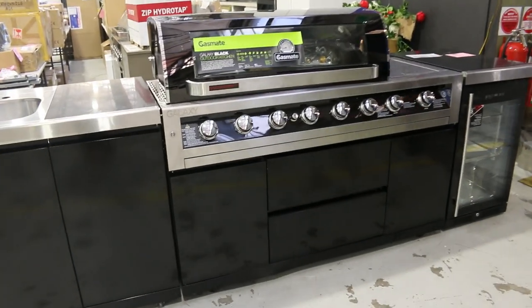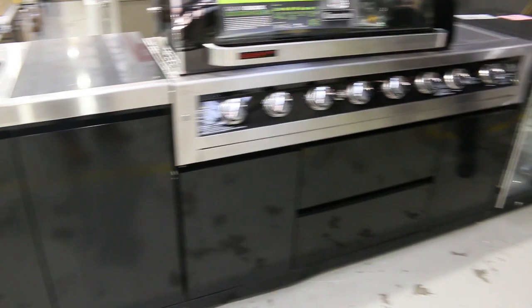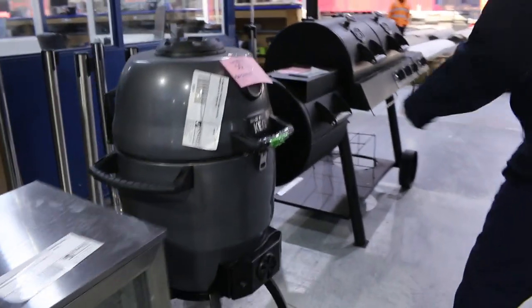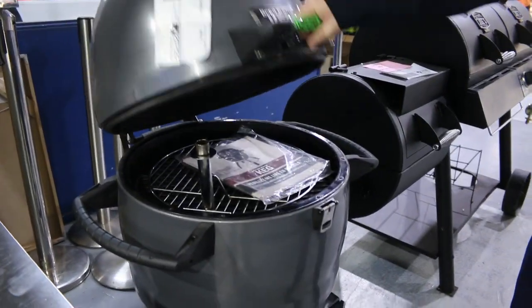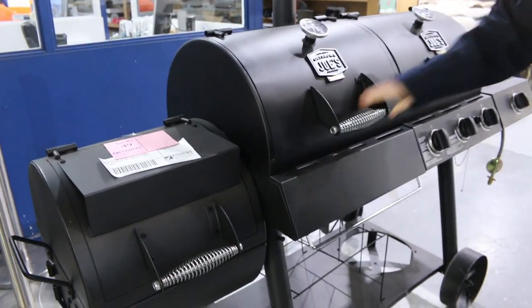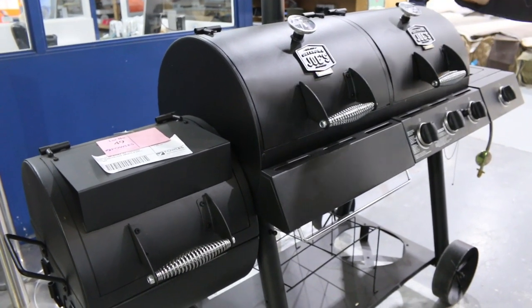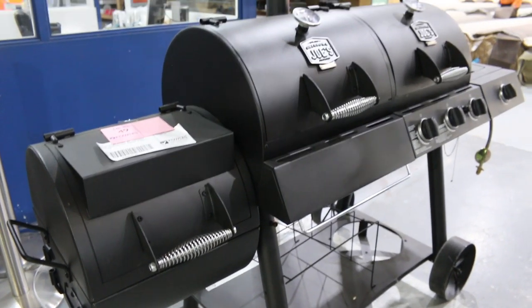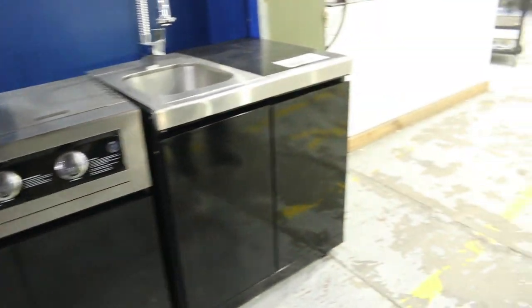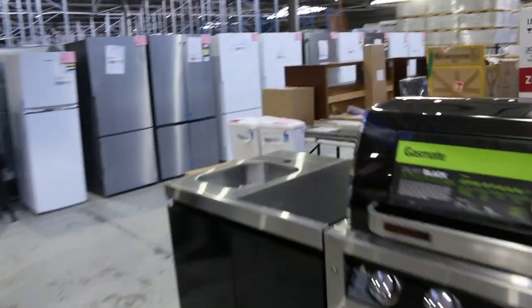Swinging around here, there are quite a few different barbecues. This Galaxy Black with the fridge is a nice one — I reckon probably about the $4,000 mark. There's also an x-demo Broil King Keg which will be a good bargain, and the Oklahoma Joe Longhorn with two chambers, about $1,500 in the shops — beautiful looking unit. Another Gasmate Black Galaxy without the fridge but with the sink — probably about $3,000, maybe a bit lower. We'll see what happens on the day.